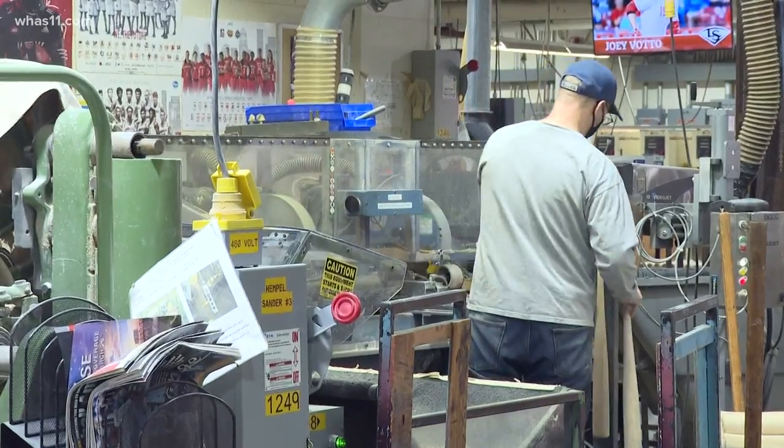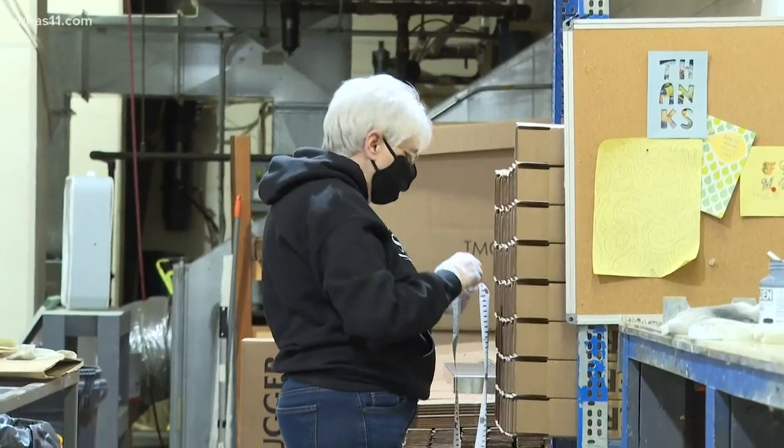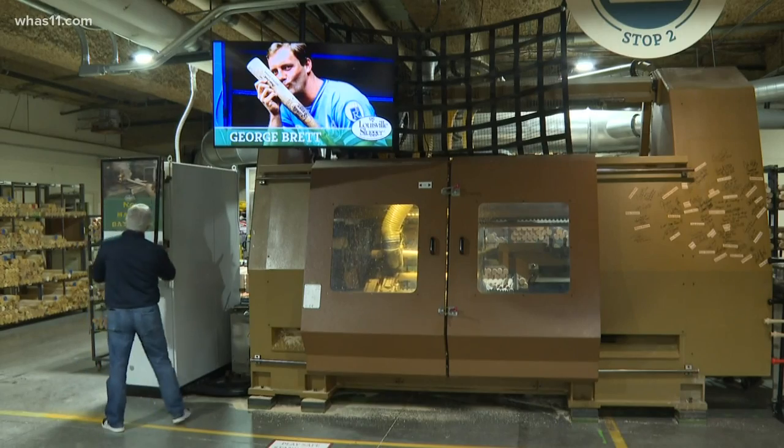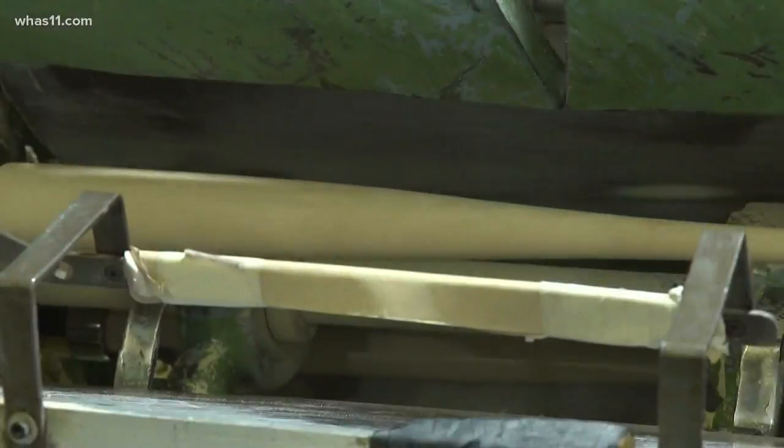On opening day, everyone at Louisville Slugger gets to see their hard work pay off as players step up to the plate. It starts here at the factory, where bats for players like Cody Bellinger, Joey Votto, and Christian Yelich are sanded, heated, and stamped with their signature seal.